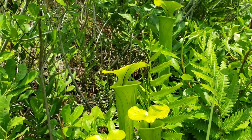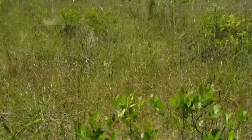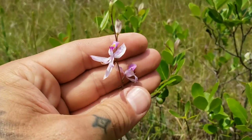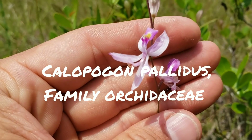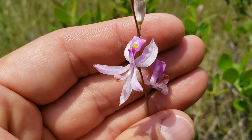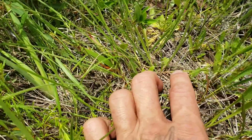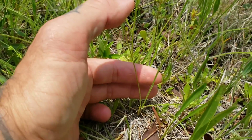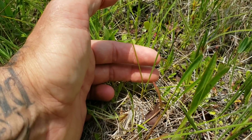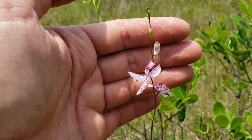Look at this Calopogon pallidus, another terrestrial orchid. It has all those hairs at the top that almost look like stamens. And if you get down there you can just barely see the base — the leaves look like a blade of grass, completely inconspicuous. It's a beautiful little orchid.